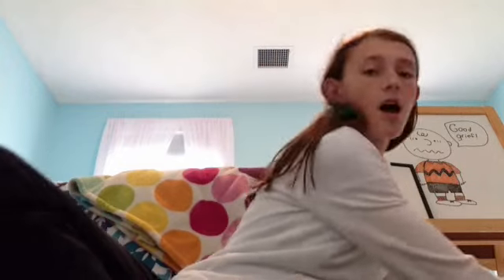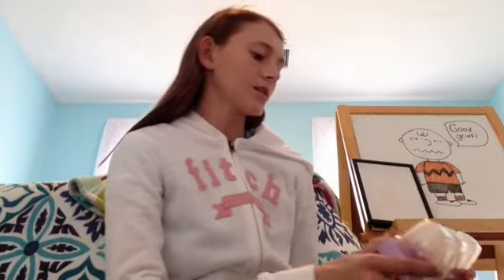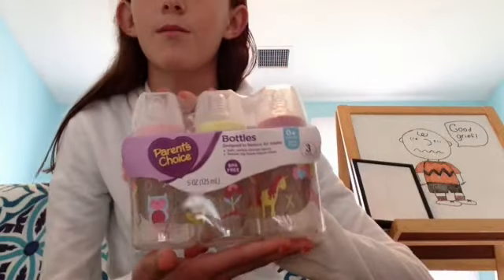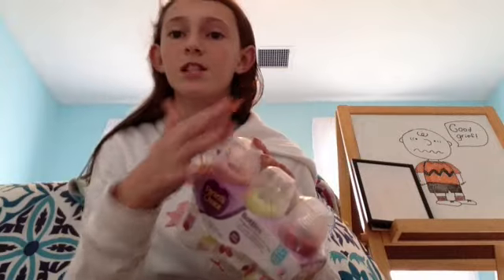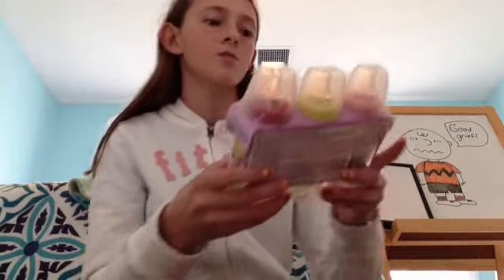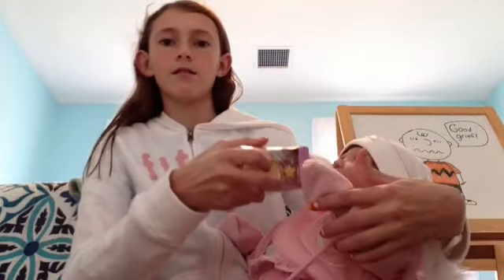Then these next things are for Paisley, and you guys will like this. So I got her these Parent's Choice bottles that came in a three-pack, and they were only like less than $3. And they're super cute. They had some bigger ones too for the exact same price, but I thought the smaller ones were cuter because she's little, so it would look good to have a little bottle for her.